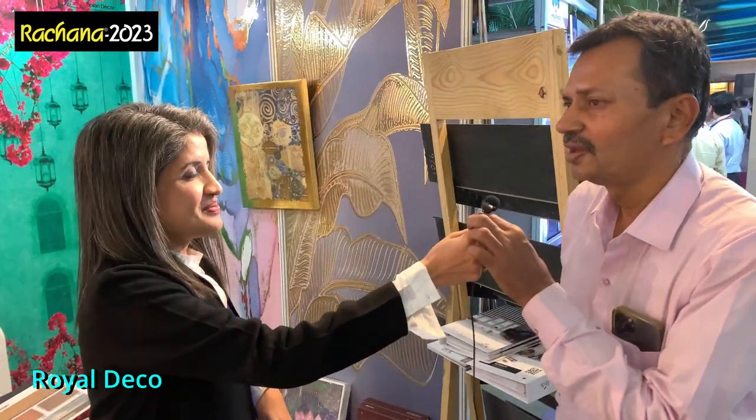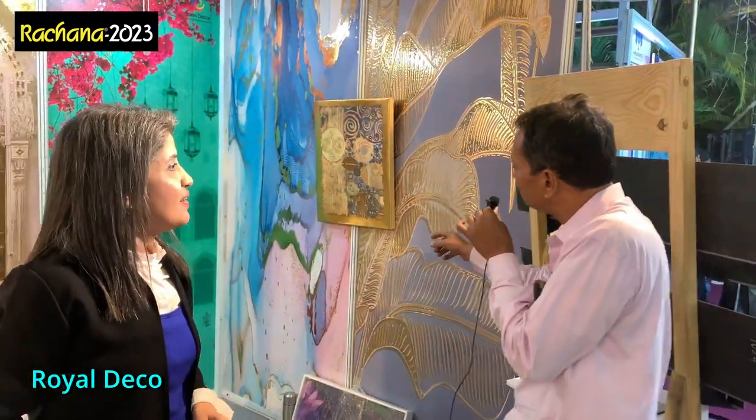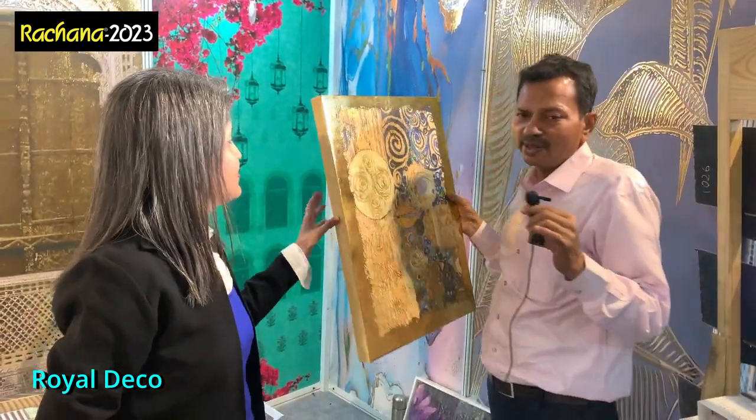The store owner has something to add. Is there anything I've missed that you have in your store? Yes — metallic work. It's post and launched, and it's painted.